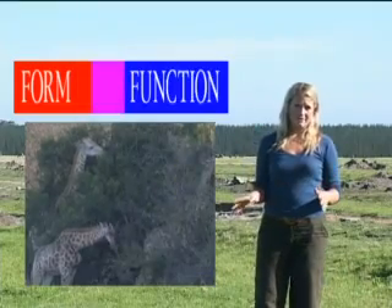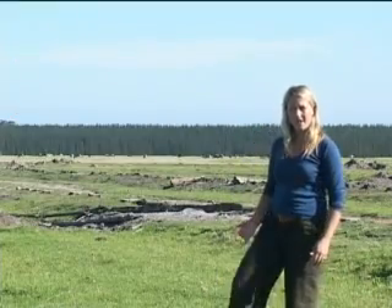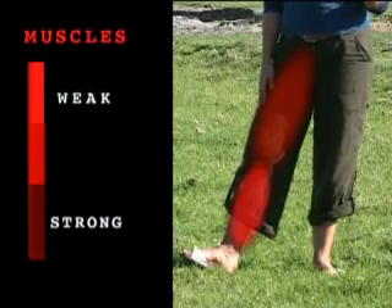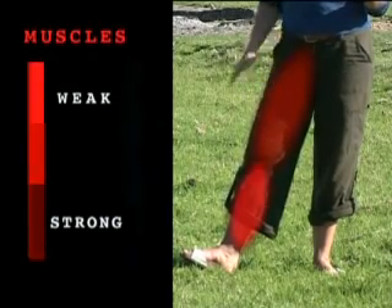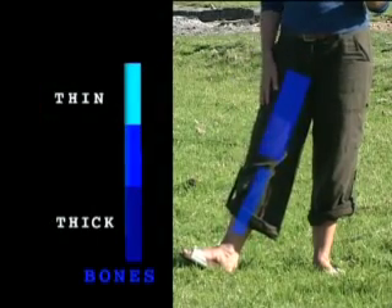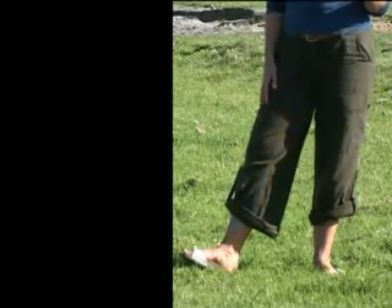The way that all of these animals move is dependent on their form, specifically the structure of their legs. The form of their legs is in turn dependent on their function in a certain environment. Form fits function, and function fits form. The form of my leg, for example, is designed to function as a sturdy pillar to support my body. Because people only have two legs, the muscles of these legs have to be strong, as do the bones. Our feet must also be strong and spread out, to distribute all of our weight evenly. Evolution has shaped the human leg so that it can fulfil this specific function.